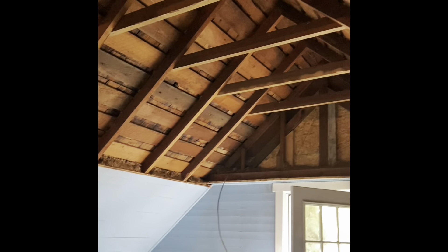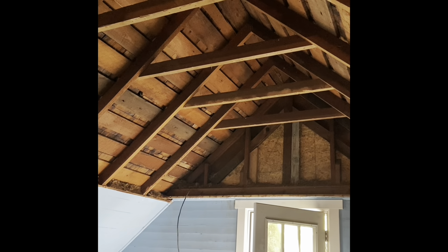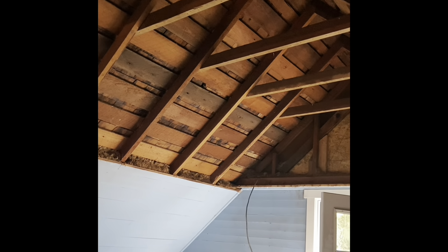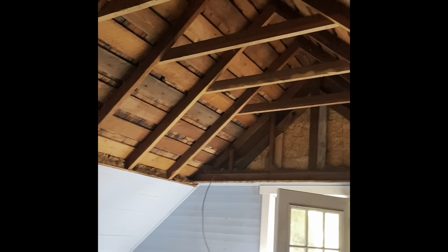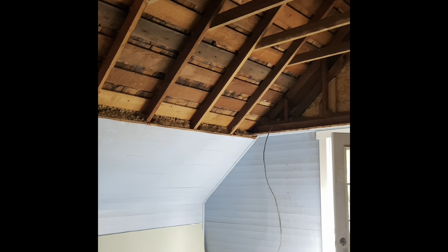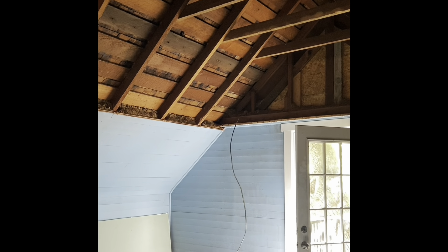They did raise the ceiling in the boys' room too, so it looks great. I'm excited — it'll be sheetrocked and come up and then have the flat spot right there. How high is it? Nine foot four. Yeah, that'll be great for our six-foot-two sons.